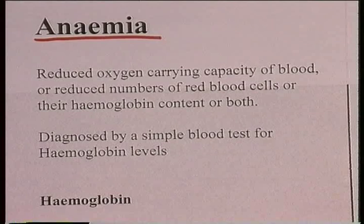Patients might be out of breath, tired, and look pale, but the actual diagnosis is a blood test for the amount of hemoglobin present in the blood.